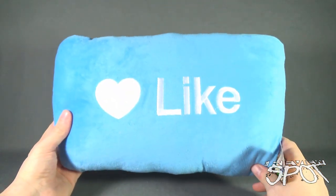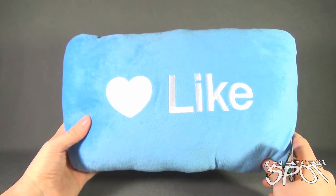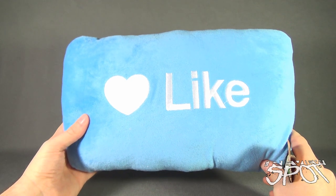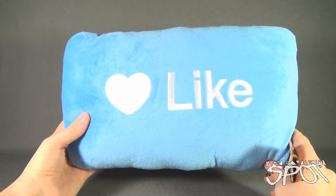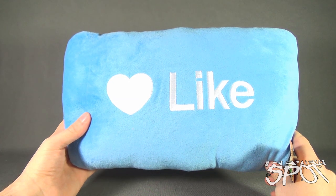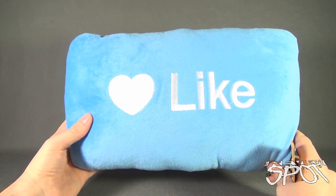Spot had already looked at some of the Throwboy pillows and wanted to have a look at Like — one of the things that people do probably a little too much nowadays. Everybody is liking everything. I went out for a burger — Like. I bought myself some new shoes — Like. Me and so-and-so broke up — Like. Wait, what?